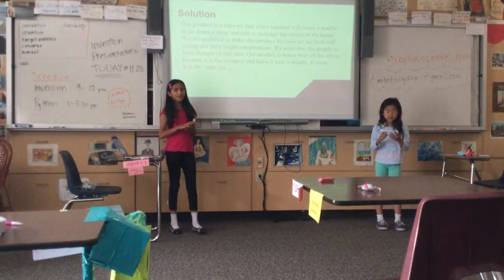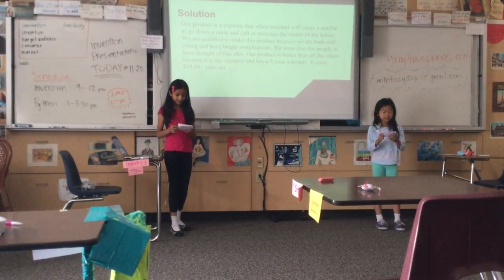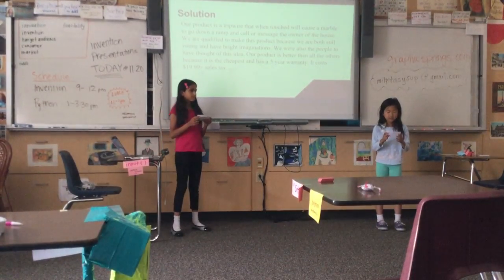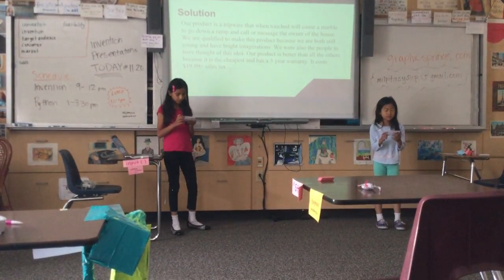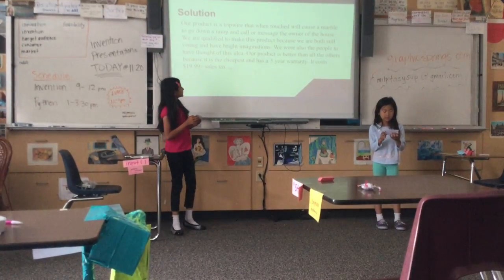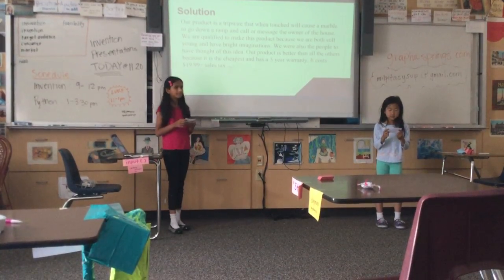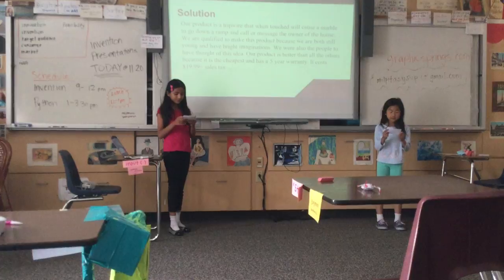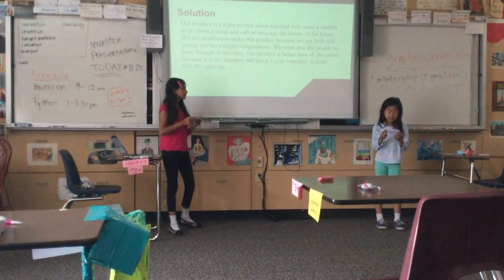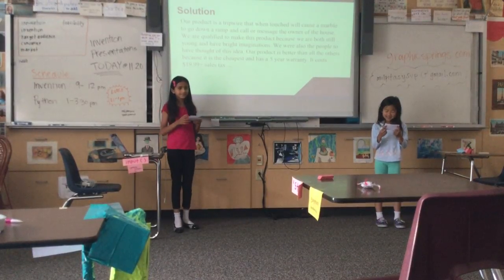Our product is a tripwire that, when touched, will cause a marble to go down a ramp and call or message the owner of the house. We are qualified to make this product because we are still young and have bright imaginations — we were also the people who thought of this idea. Our product is better than all the others because it is the cheapest and has a five-year warranty. It costs $19.99.